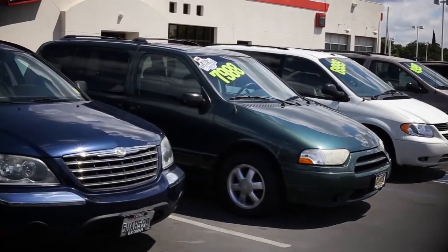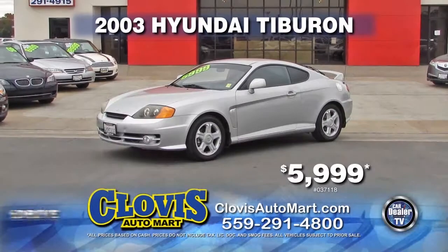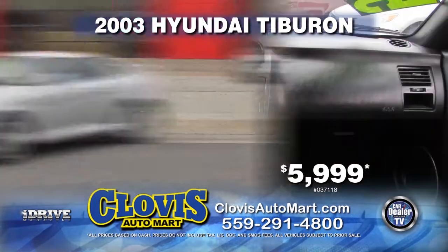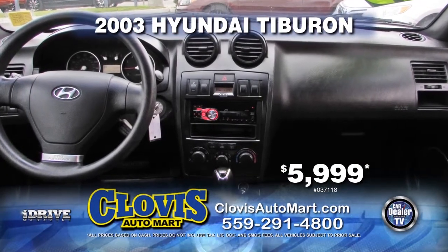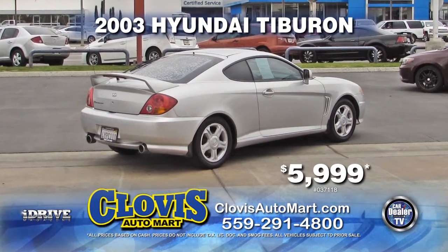Take a look at some of this week's specials. From Clovis Automart, we have this 2003 Hyundai Tiburon. This vehicle comes loaded with automatic transmission, power door locks and windows, alloy wheels, and a rear spoiler. This sporty vehicle can be yours for only $5,999.